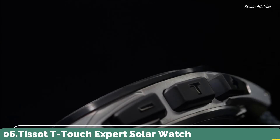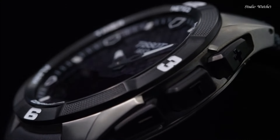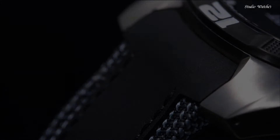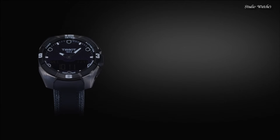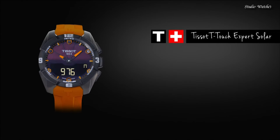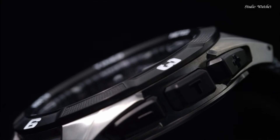Number 6: Tissot T-Touch Expert Solar Watch. Gray titanium case with a black leather strap. Fixed titanium bezel with a black PVD-coated top ring. Black dial with luminous hands and index hour markers. Dial type: analog digital. Chronograph caliber E84.301 quartz movement. Scratch-resistant sapphire crystal. Case size 45 mm, bandwidth 22.9 mm, band length 9 inches. Water-resistant at 100 m, 330 ft.